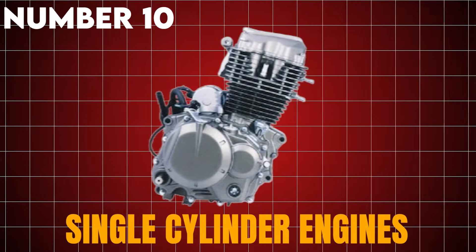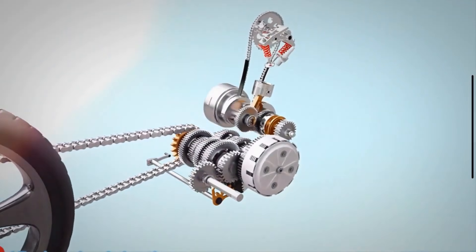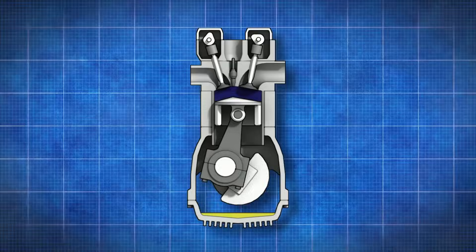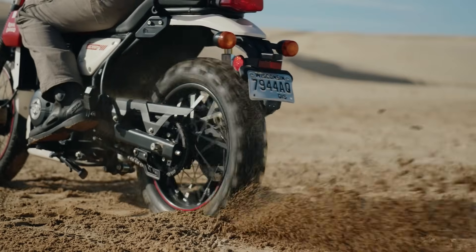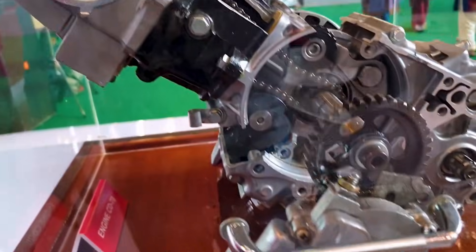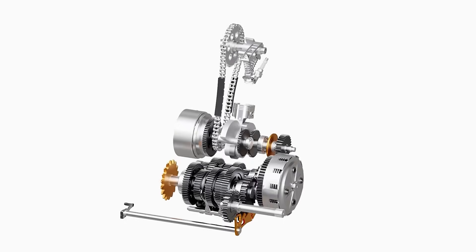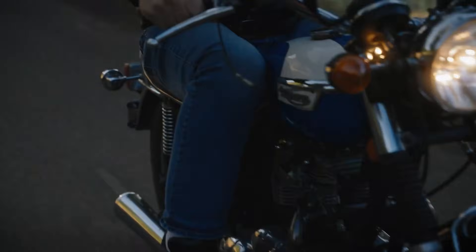Number 10: Single-Cylinder Engines. Single-cylinder engines sit at the simplest end of motorcycle power plants. One piston fires inside one cylinder, and that single explosion creates the entire power pulse that drives the bike forward. Riders call these engines thumpers because of the deep and heavy sound that comes from each firing event, sending a strong push through the frame with every power stroke.